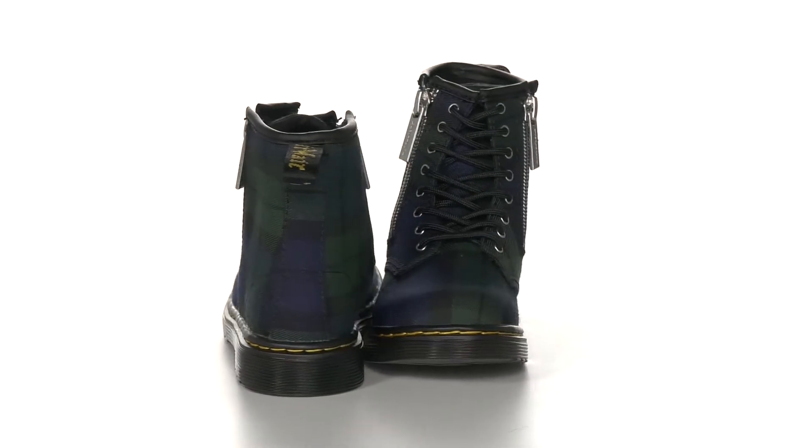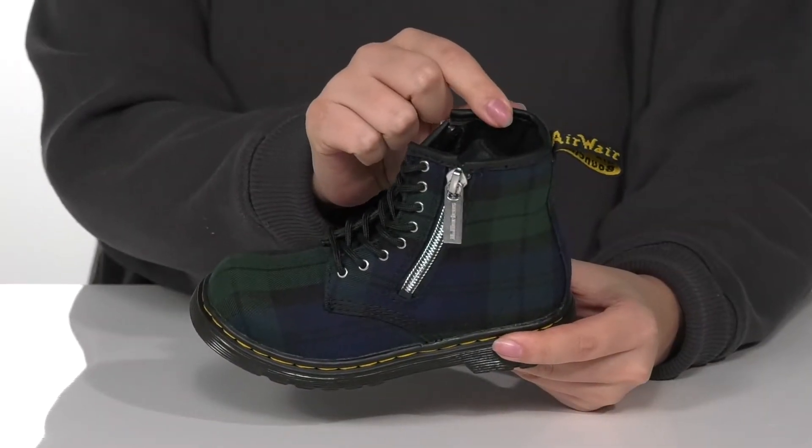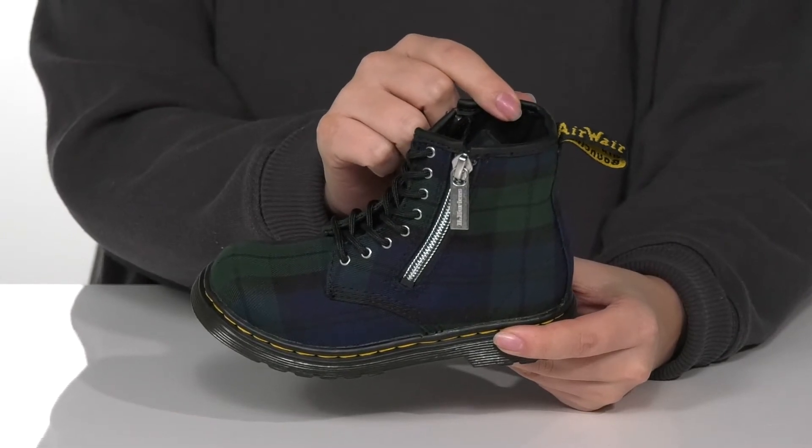These boots have a textile upper that features a really trendy plaid design. They have a synthetic inner lining with a lightly cushioned footbed for comfort.